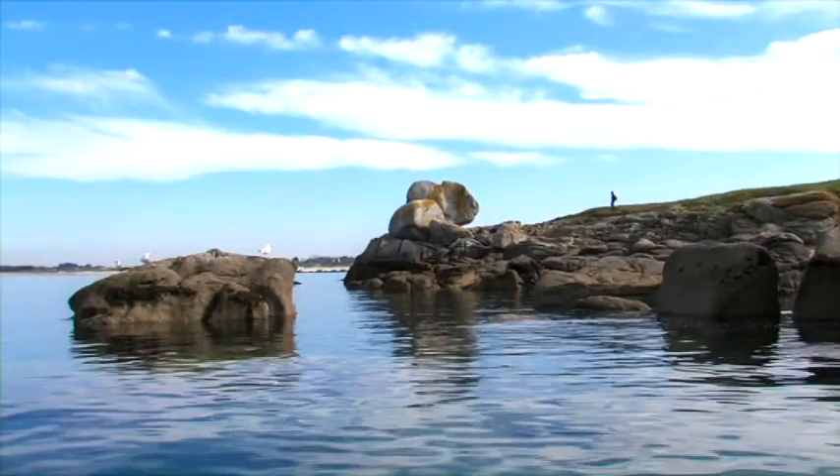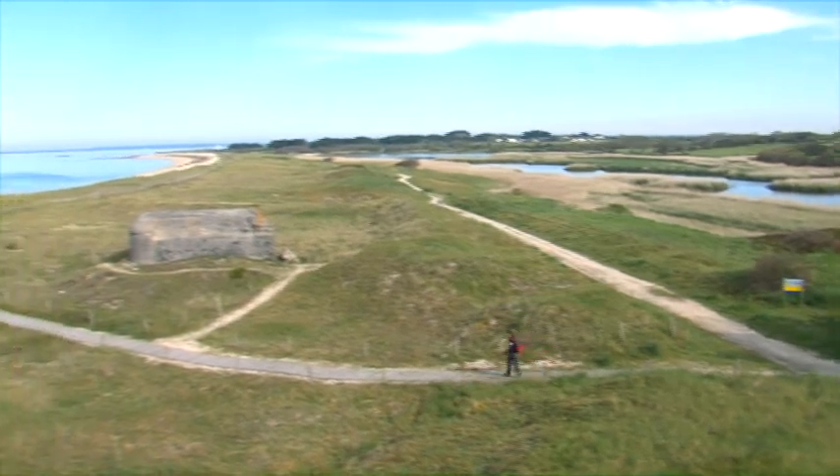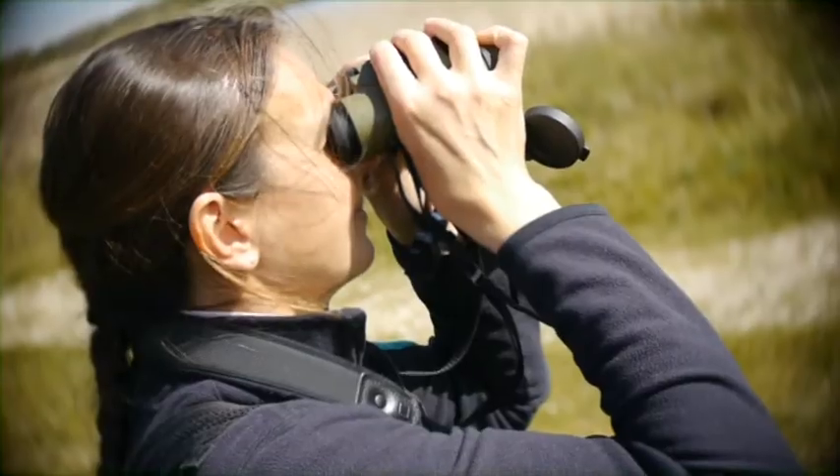Nous voici sur le site des dunes et étangs de Trévignon ! Ce sont des terrains du conservatoire du littoral, 300 hectares ! On a un cordon dunaire et puis des étangs avec énormément d'oiseaux, de batraciens ! Donc un milieu où j'y travaille très souvent et que j'adore faire découvrir !